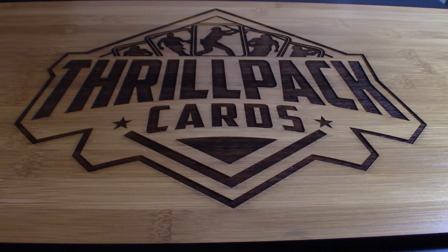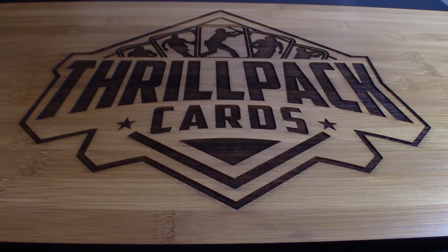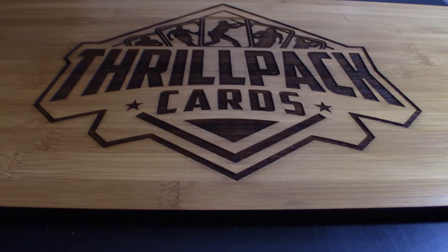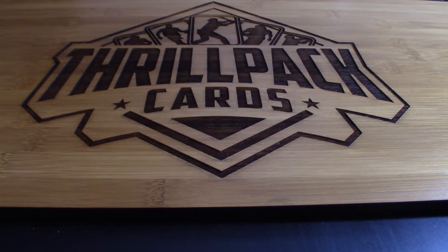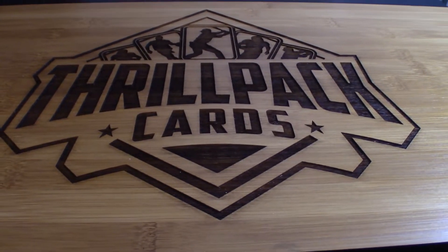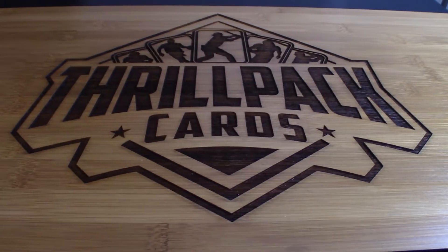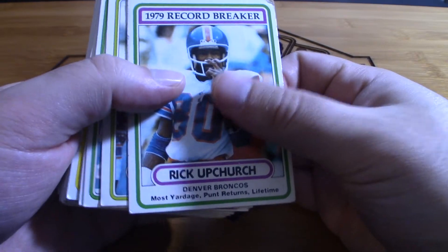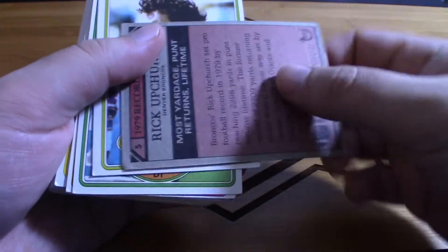It took me a long time just to get these organized. They were mostly organized by year already, but I went through each of them and put dividers in the box where the years transition.